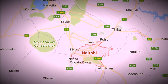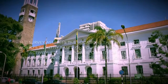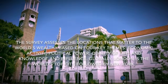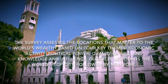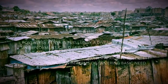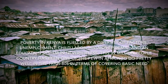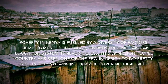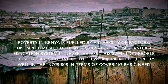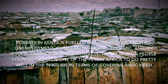Next, I had Nairobi. I took a couple of pictures showing the wealth in Nairobi. Then I take some pictures of poverty. Poverty in Kenya is driven by diverse factors: unemployment, child labor, HIV and AIDS epidemic, and lack of education. Kenya has 39 million people and had been one of few African nations to do fairly well in the 1970s and 1980s in terms of covering basic needs.